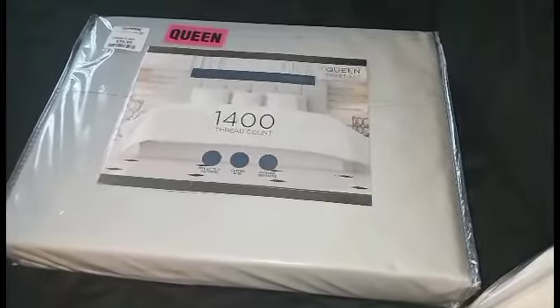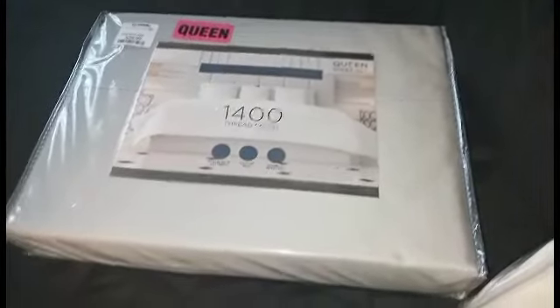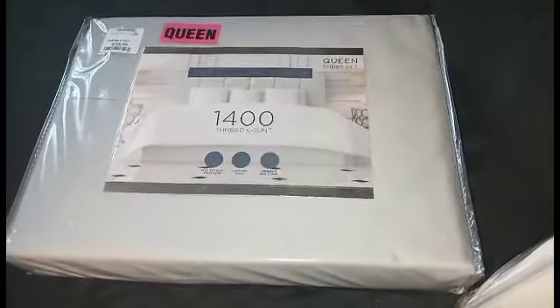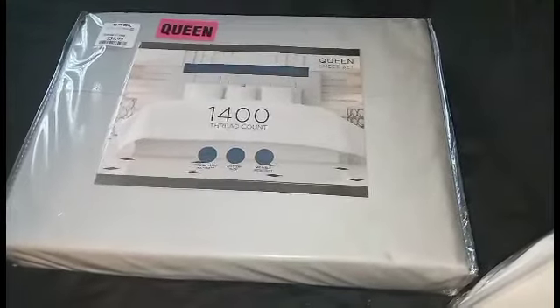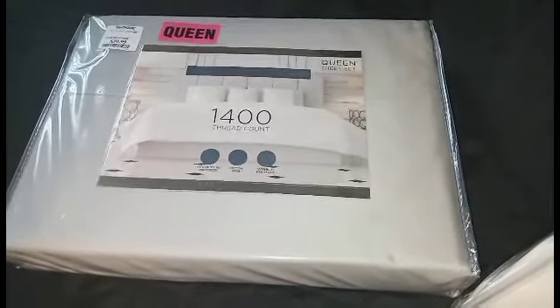All right, you guys. That's all I wanted to share real quick with my haul from TJ Maxx and HomeGoods — the bedding. I'll talk to you guys later.